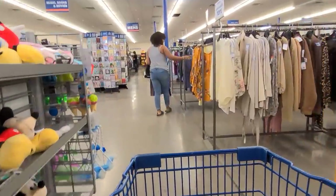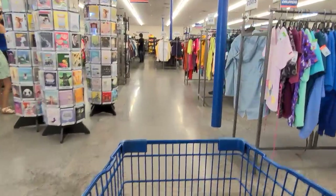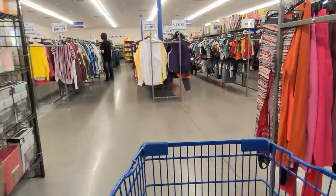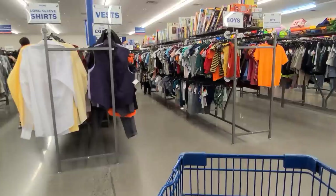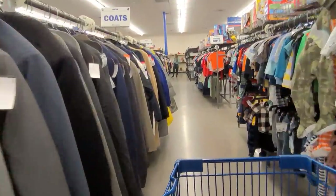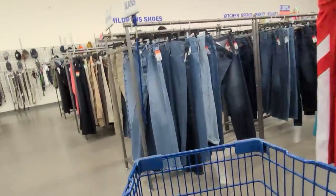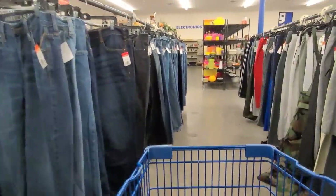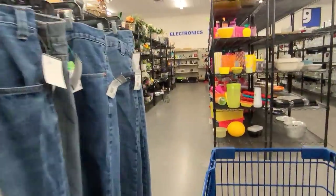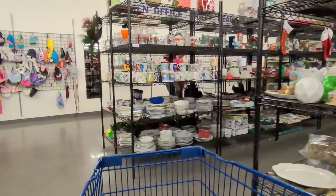It is a Saturday and as you can see the store is really busy, so I have to be careful not to get other customers on video. I've been asked when do I pick up an item with a chip or crack. Generally speaking, if an item is going to be used to eat or drink from and it has a chip or crack, I don't pick it up. If I find a decorative piece I really like, I'll probably pick it up even with a chip or crack — little imperfections tell a story.